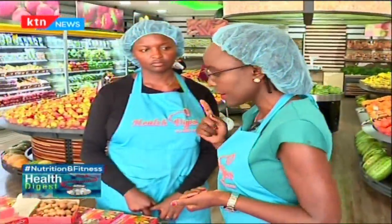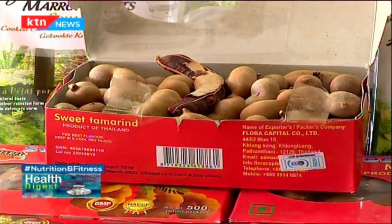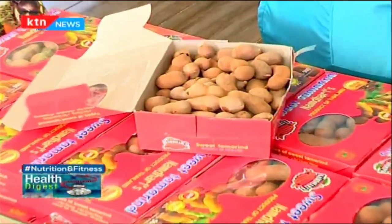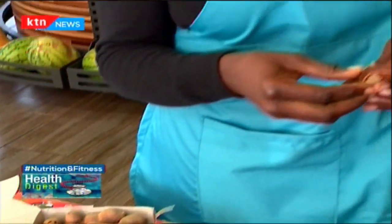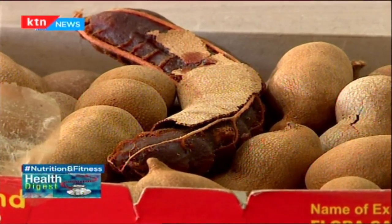To take us through this is Belinda Otieno, and she'll be explaining particularly tamarind, dates, and jackfruit. We'll start with the tamarinds, commonly known as ukwaju. The tamarinds have two varieties — one which has a sweet taste and one which has a very bitter taste. The most common in the market is usually the bitter taste. They come in pods like this, so all you need to do is peel them and remove the peelings, and then this is what you'll be eating.